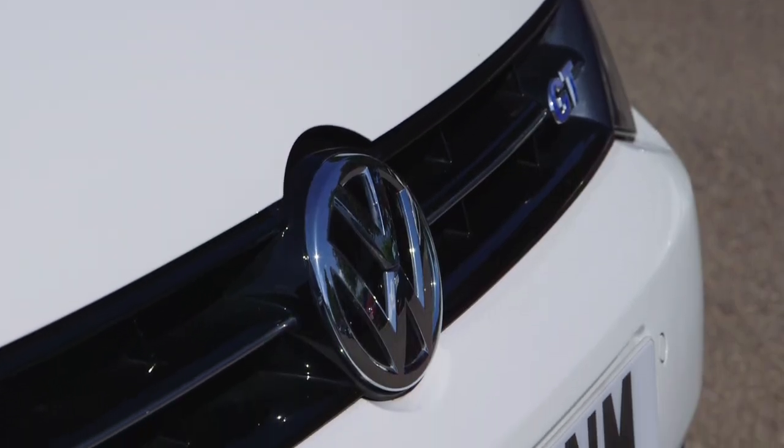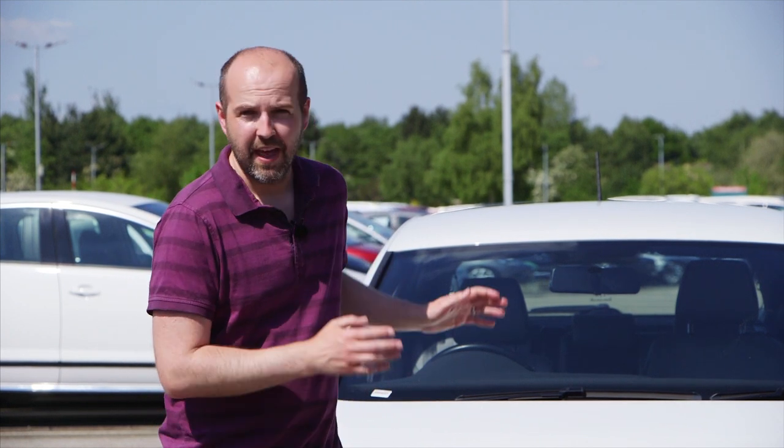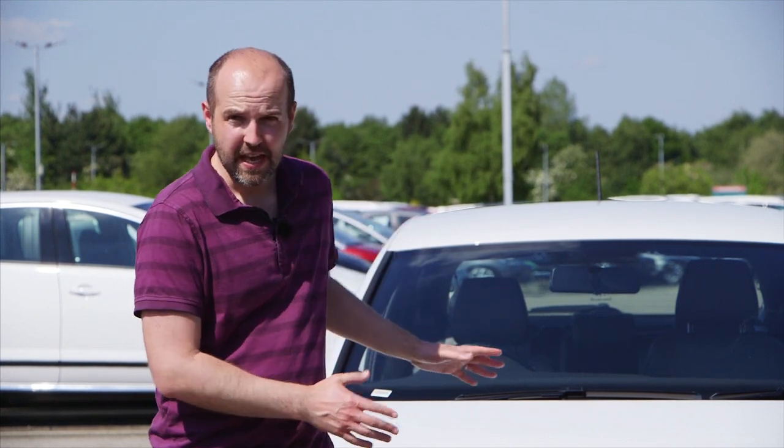The bottom line is, if what matters to you most is ultimate peace of mind, then a Hyundai i20, Toyota Yaris or Kia Rio might suit you better, because they all come with much longer manufacturer-backed warranties than Volkswagen's standard three-year, 60,000-mile offering. However, what they don't have is the Polo's sense of grown-up refinement — that big-car feel in a small-car body — and that really is this car's selling point.